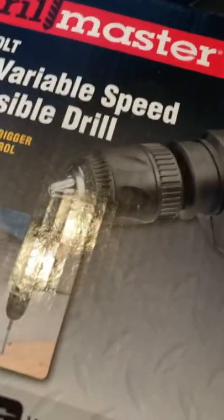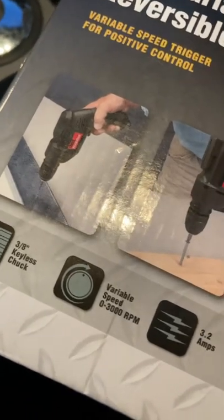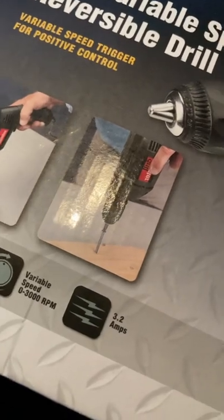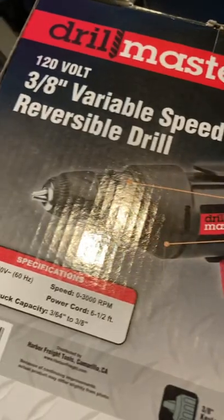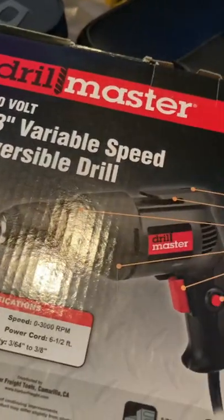They're both a 3/8-inch keyless chuck, both variable speed up to 3,000 RPMs, both just a little bit over three amps, and they both have about a six-foot power cord. They're identical drills — only the one from Harbor Freight is a little bit cheaper than the one from Menards.